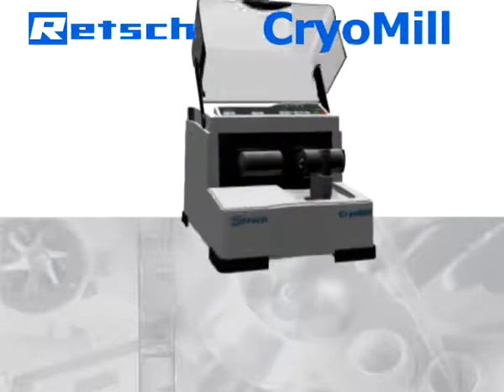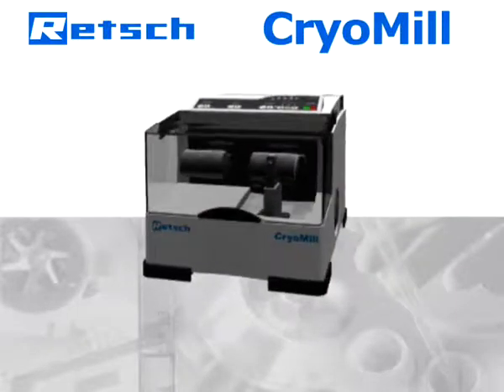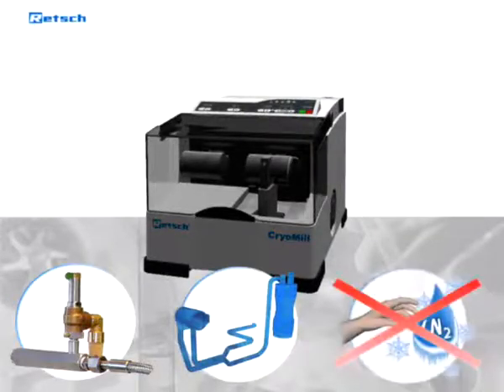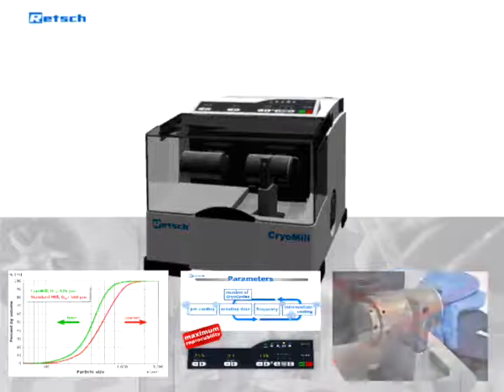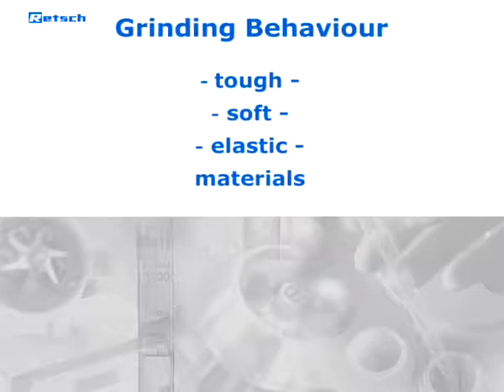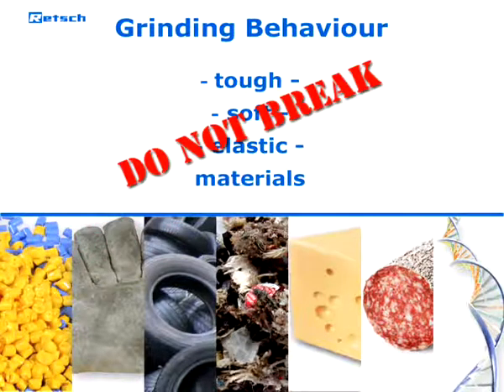the perfect tool to revolutionize cryogenic grinding in the laboratory. But before we explain the technology and the outstanding advantages of the CryoMill, we will demonstrate why cryogenic grinding is sometimes the only appropriate solution for comminuting a particular sample material. Samples which are tough, soft or elastic are difficult or even impossible to grind at room temperature.